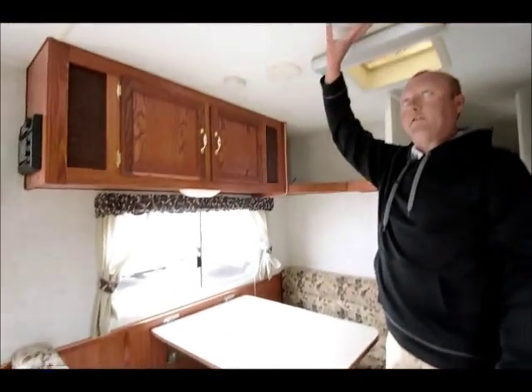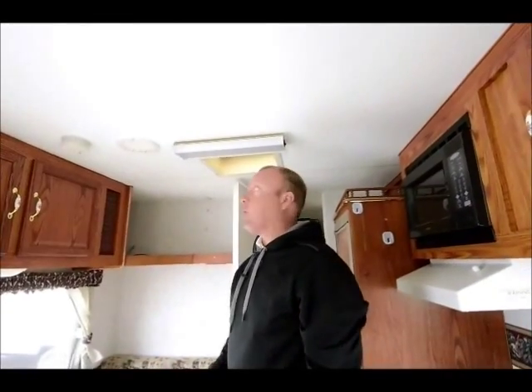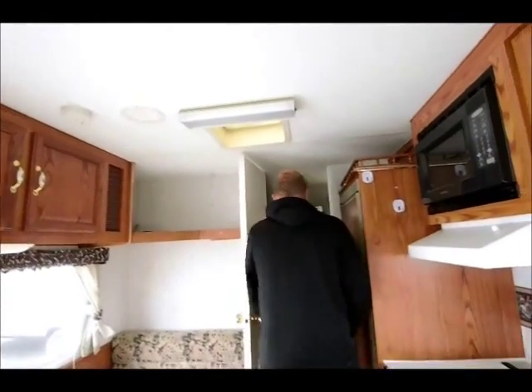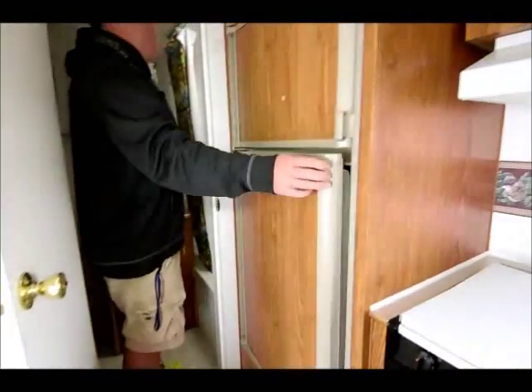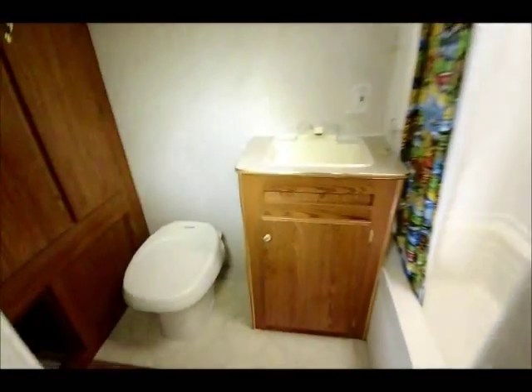I'm about six feet tall — you can see this has got really tall ceilings too. This is probably about 6'3", 6'4" in here, and this is going to distribute the cool air throughout this entire trailer. Nice big fridge — I'm not sure about the size but it looks like at least a seven cubic foot. And you can see how big this bathroom is, and off to the left here you've got quite a bit of storage in the bathroom area.